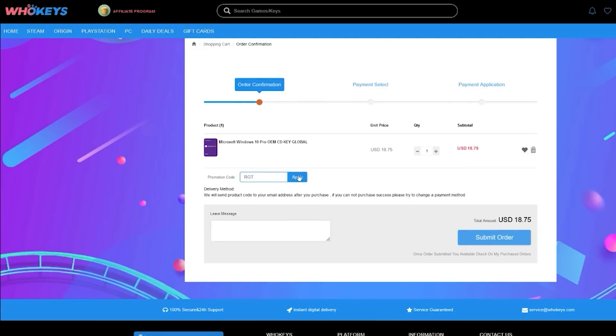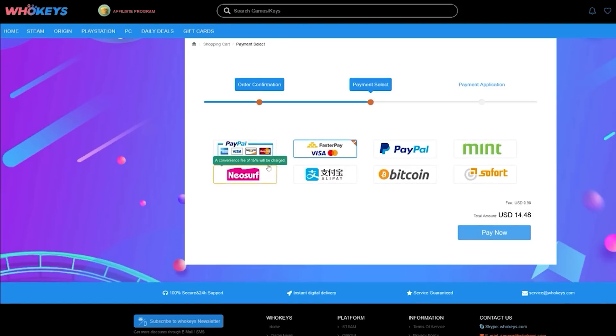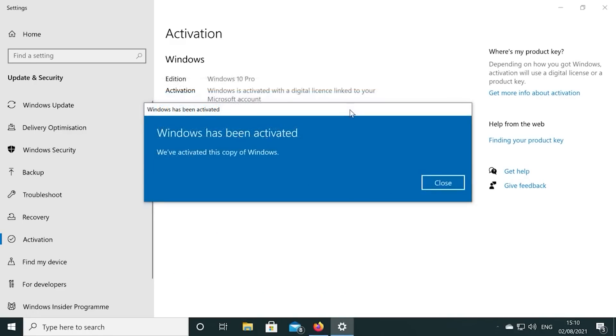Also, if you're building a few systems, there are bundles available too. Again, you can check out WhoKeys.com and use the coupon code RGT for 25% off the listed Windows 10 key prices.